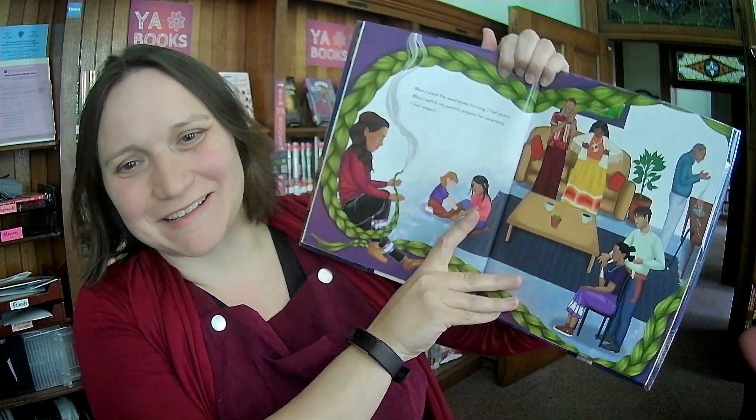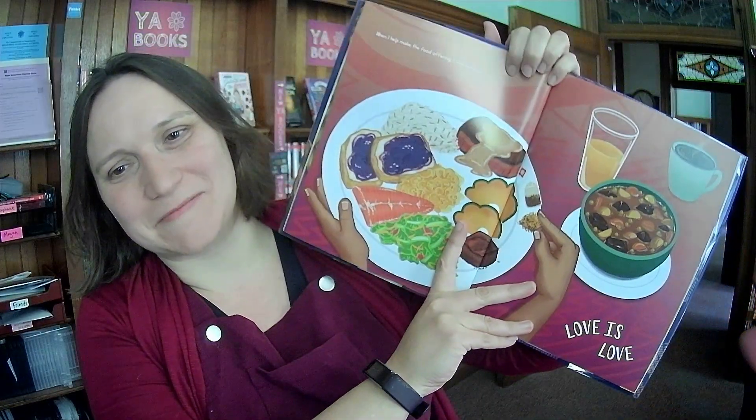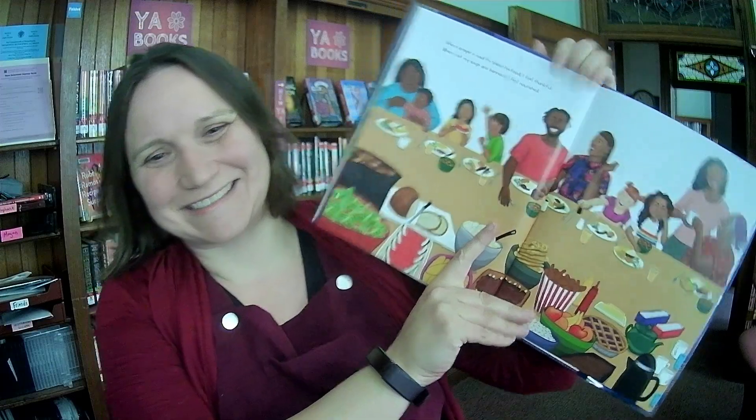Circle of Love, Lovely by Monique Gray Smith, illustrated by Nicole Neidhart, and it's about an intertribal community center. Lovely illustrations. I like the idea of the community center and the role it plays.